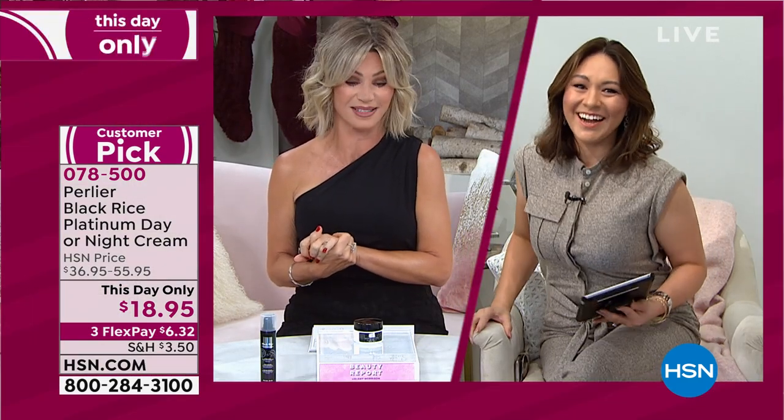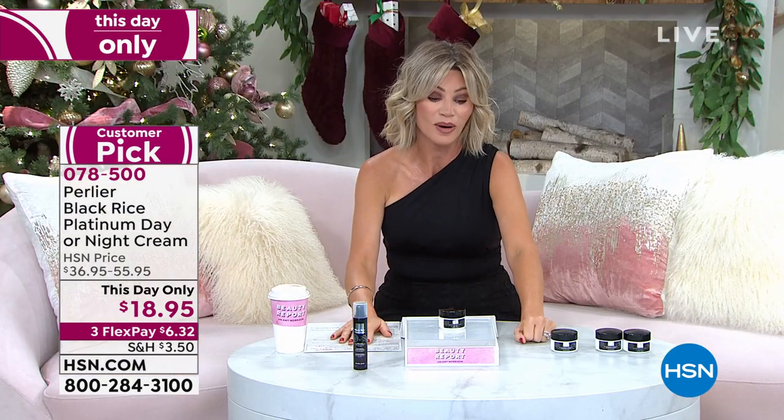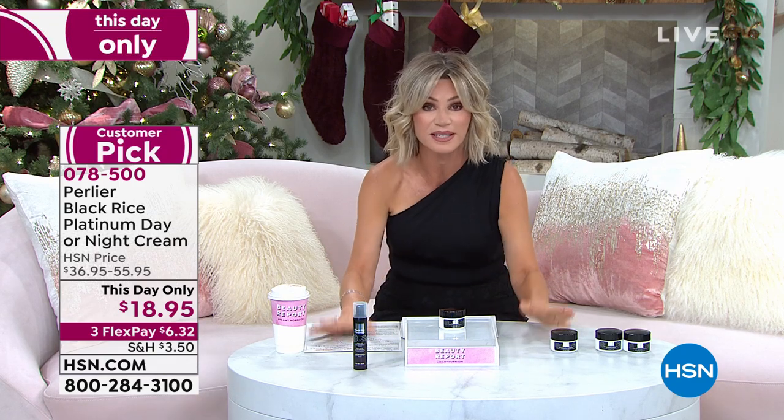Our producer said, speaking of children, here comes Skip. Skip, do you want a Yoda toast? Baby Yoda toast? Skip's going Baby Yoda diapers — our producer was not far off. We've got one of the biggest and best deals Skip's ever done in the history of being with us here at HSN. This is not only a customer pick, it's a This Day Only. This is his Black Rice — his most powerful anti-aging cream — for only $18.95.